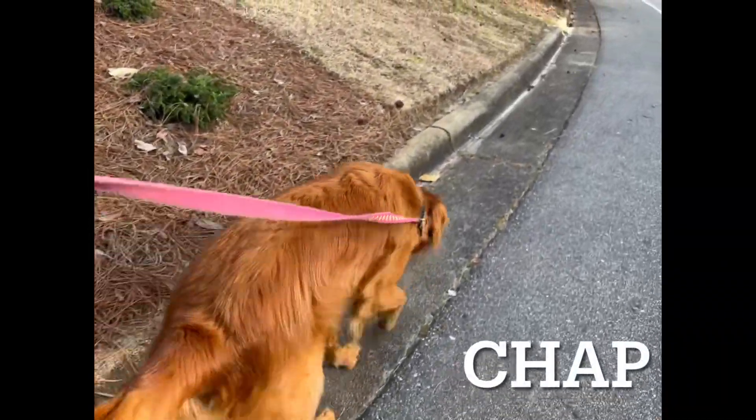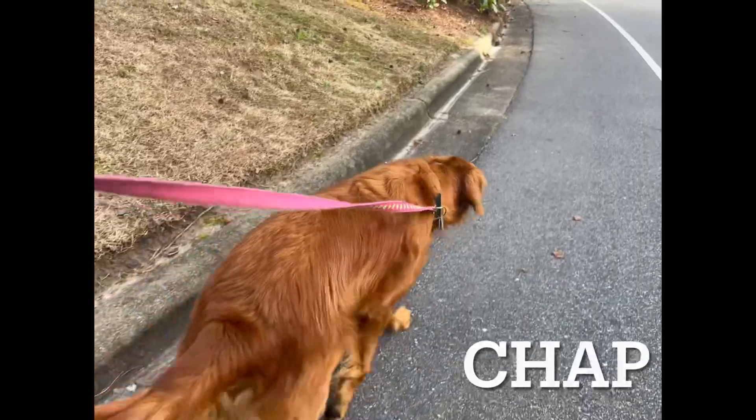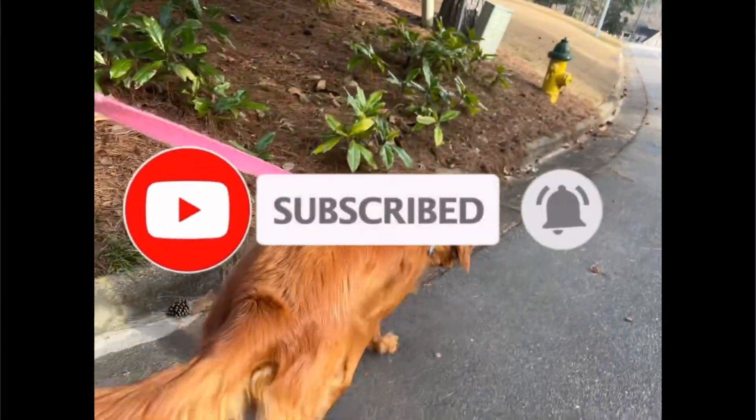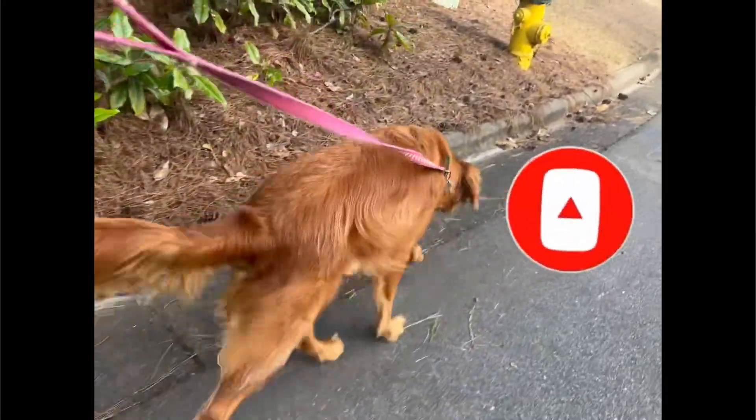Before we continue, if you're enjoying the video so far, I'd love it if you do me a huge favor — throw me a bone, hit the like and subscribe button. I make all types of dog content that you don't want to miss out on in the future.